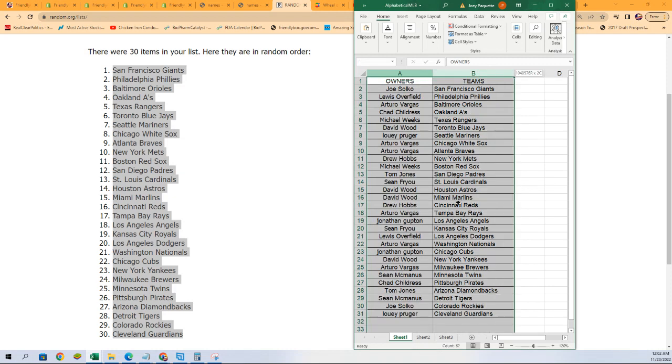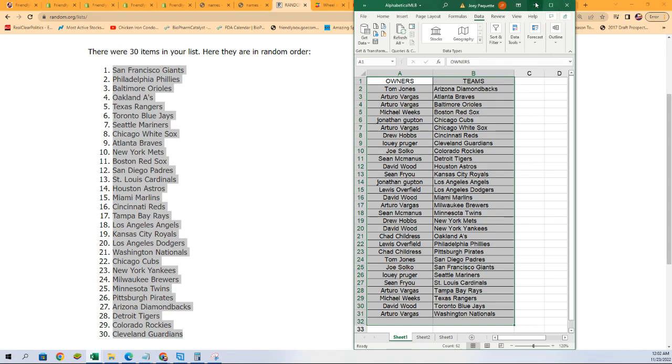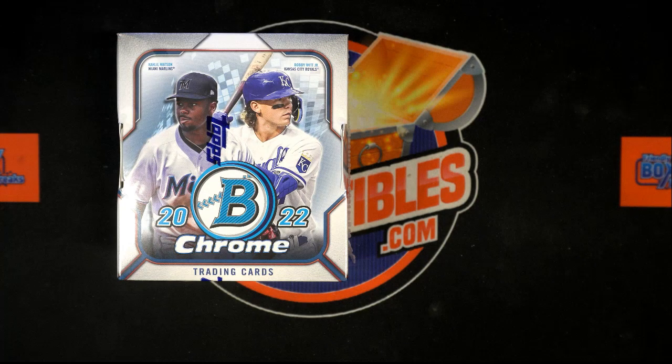Let's put this into alphabetical order by the team's name and we'll start the rip. Once again, here is that list of owners and teams.